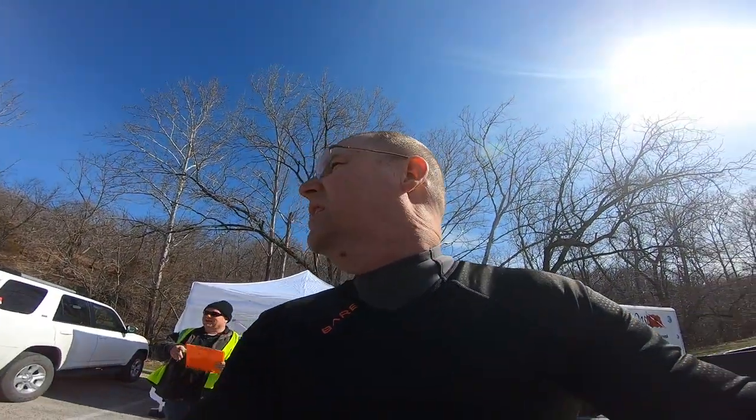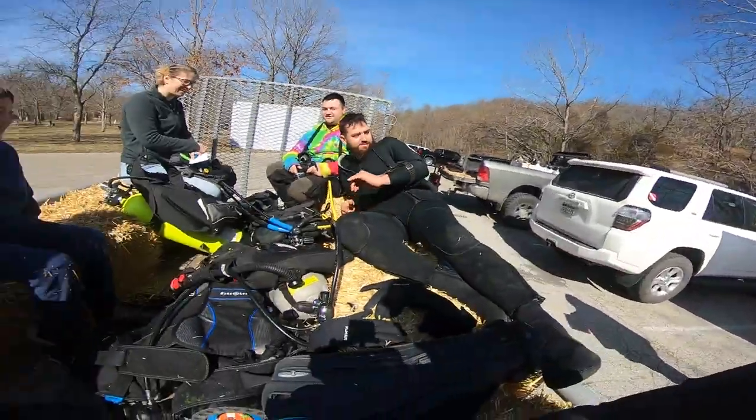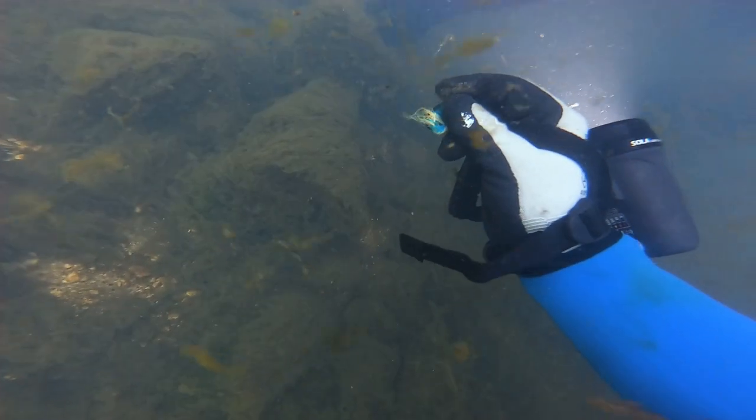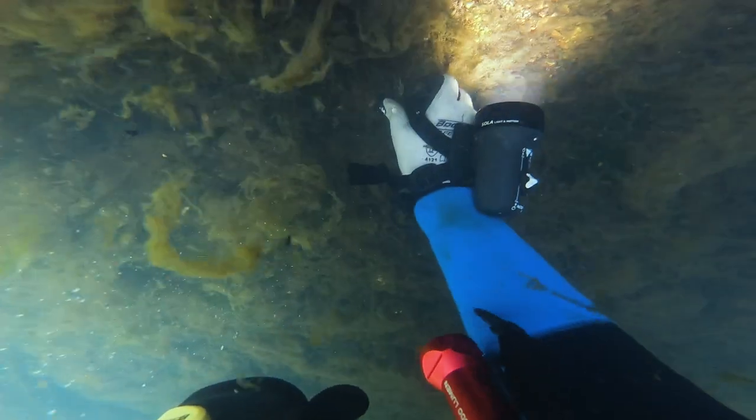Ready to swim. We waited for it to warm up a little. Leonard, Shawn, Chris, and I all jumped in the water and started looking for the monofilament.